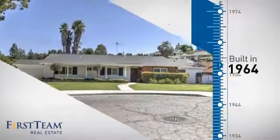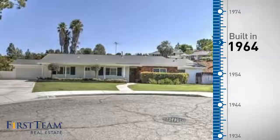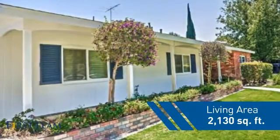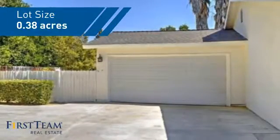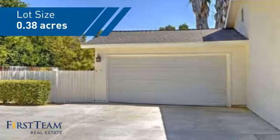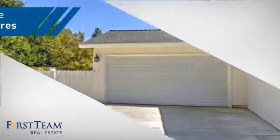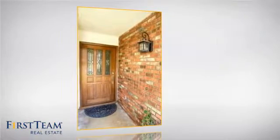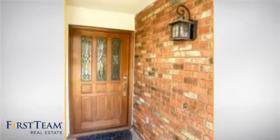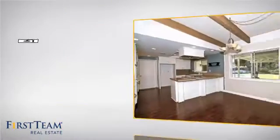This property was built in the early 60s and features over 2,100 square feet of space, giving you a spacious layout to play host or kick back and relax after a long day. Inside, you'll find four bedrooms so everyone has a private space to come home to, as well as three full bathrooms.